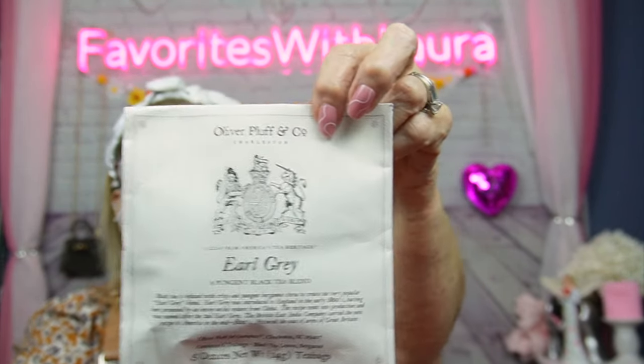I love tea and I love drinking it every day! This is Oliver Plough and Company from Charleston — a pungent black tea blend, Earl Grey, contains six tea bags, from Charleston, South Carolina. Little known fact: I used to live in Charleston, South Carolina for about three years and loved every minute of it — it was a really fun time in my life. We will be having some of this shortly!